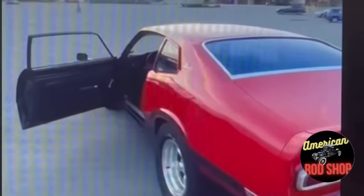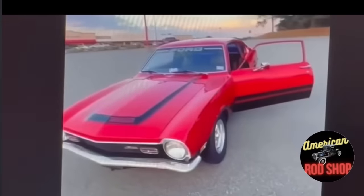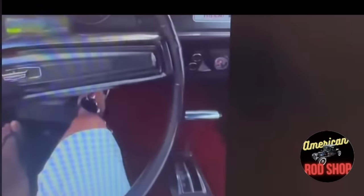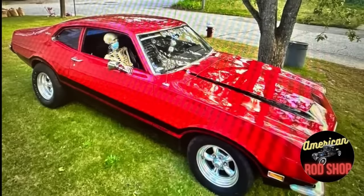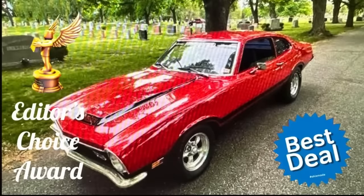The mileage is unlisted, it has automatic transmission, red exterior, black interior, and a clean title. Seller's description: 1974 Ford Maverick with a V8 producing 385 horsepower and automatic transmission. A lot of money has been spent — need to sell, $9,500 or best offer. This car has been very well maintained for its age and is a really nice muscle car. I've got to give this one my best deal seal and my editor's choice award.